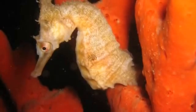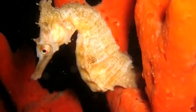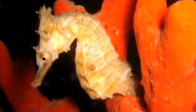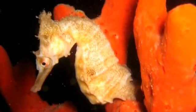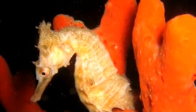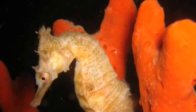The way they swim is to propel themselves using a small fin on their back which flutters up to 35 times a second. They then steer themselves using smaller pectoral fins which are located at the back of their head.